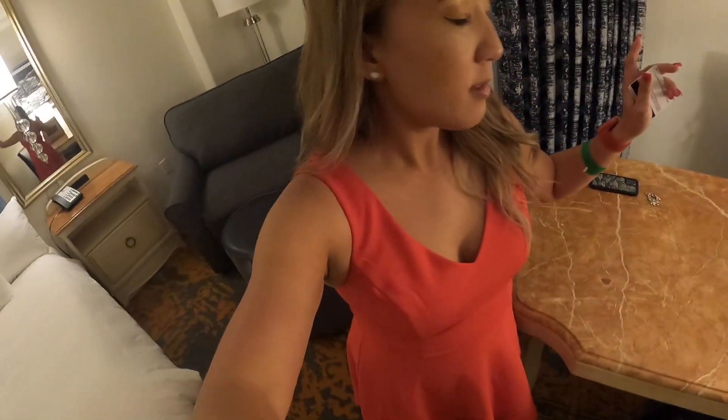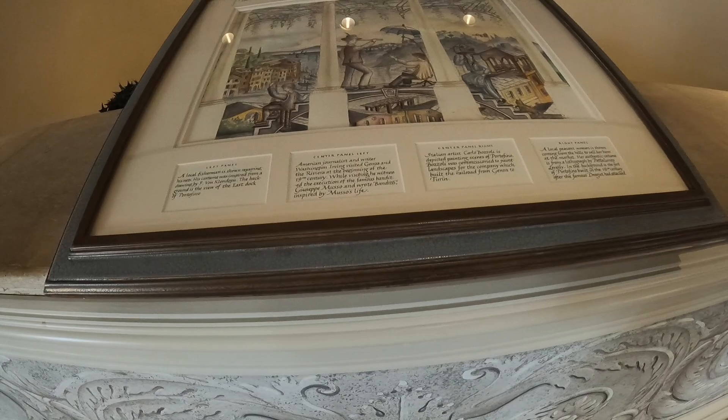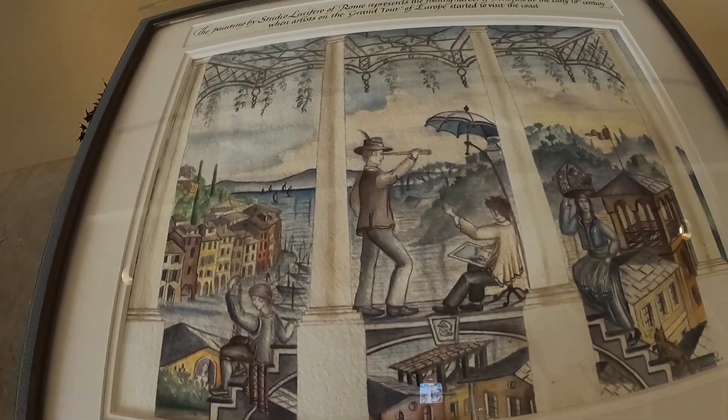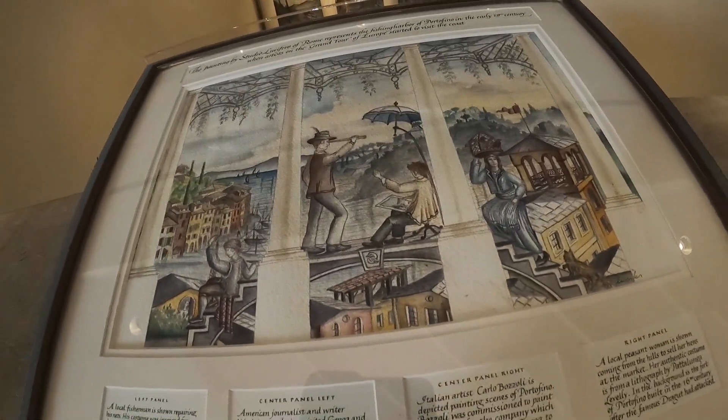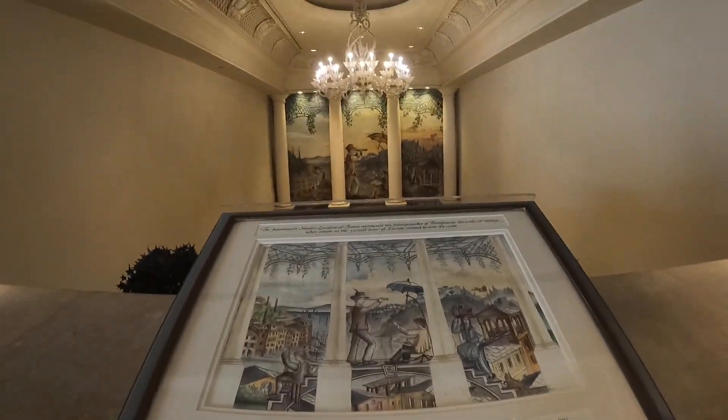This is my first time staying in this resort. I've always wanted to stay here because I've hung out here a couple of times but never actually stayed the night. The last time I stayed at a Universal hotel was at Cabana Bay last year. I really like this painting over here — it says it's by Studio Lucifer of Rome, representing the fishing harbor of Portofino in the early 19th century.